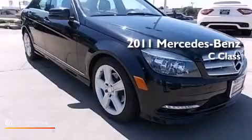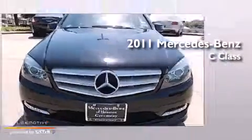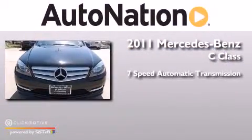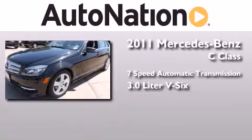This is a certified pre-owned 2011 Mercedes-Benz C-Class. This four-door sedan has a seven-speed automatic transmission and a 3.0-liter V6.